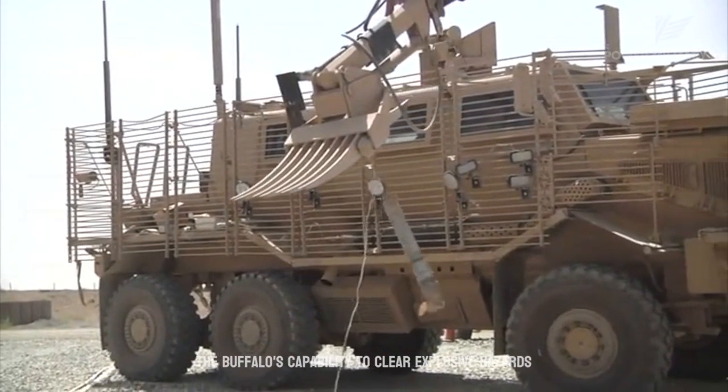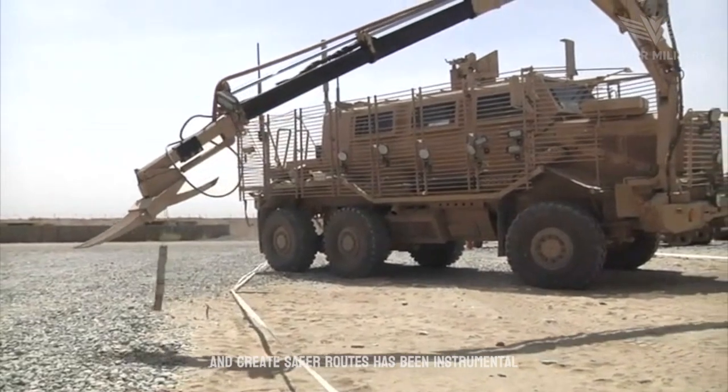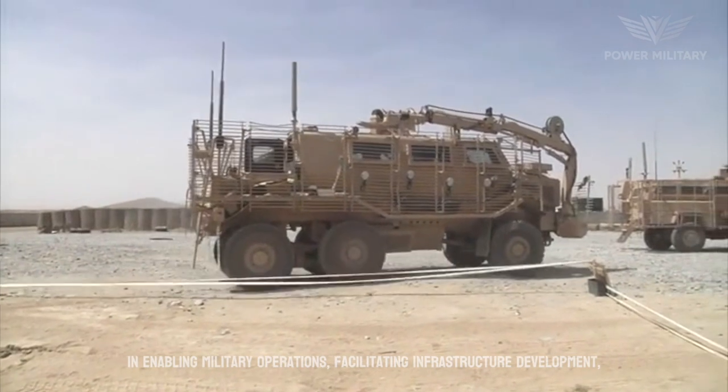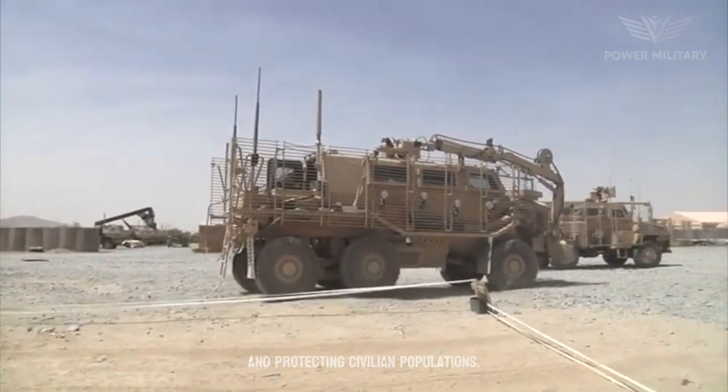The Buffalo's capability to clear explosive hazards and create safer routes has been instrumental in enabling military operations, facilitating infrastructure development, and protecting civilian populations.